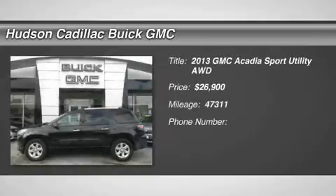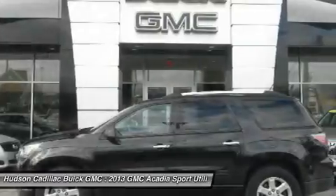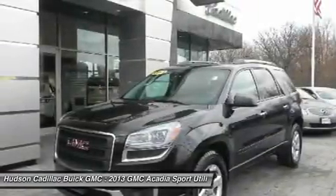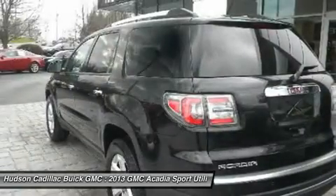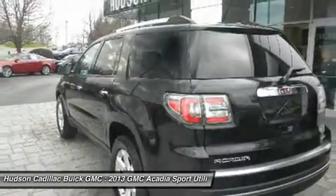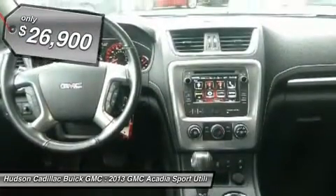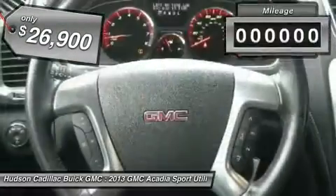The 2013 Acadia. The GMC Acadia has great capability coupled with exceptional safety, offering better highway fuel economy than any other eight passenger SUV, advanced technology and thoughtful ergonomics. The Acadia is a premium utility that rejects compromise and is priced below $30,000.